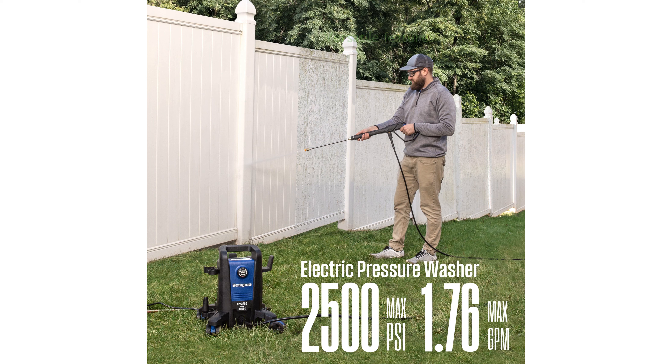It features a pro-style gun with five quick-connect spray tips and an onboard detergent tank, offering great versatility for various cleaning tasks.